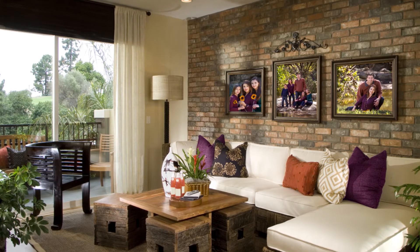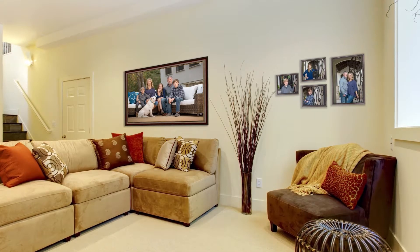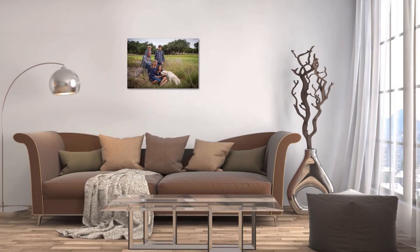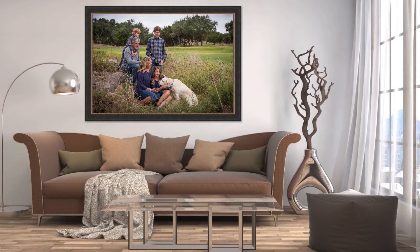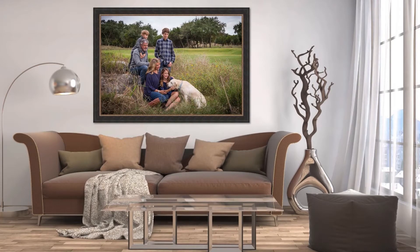As your professional studio, our aim is to show you how your photographic art will become a much-loved asset in your home. Our technology allows us to use photographs of your walls to show how finished images and collection groupings will look displayed in your home. All you need to do is send us some pictures.